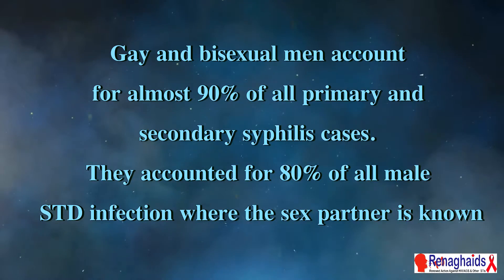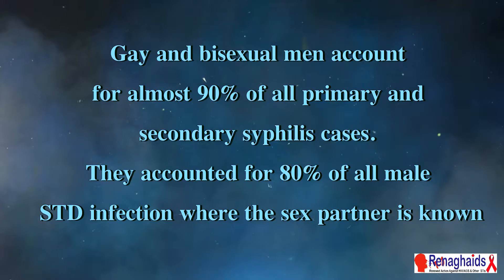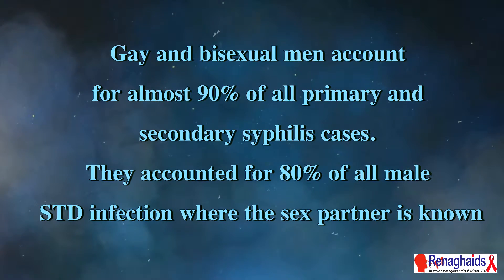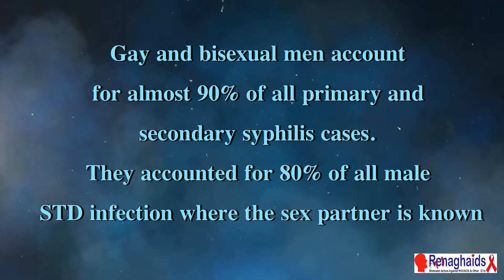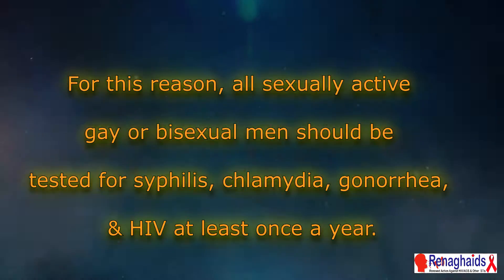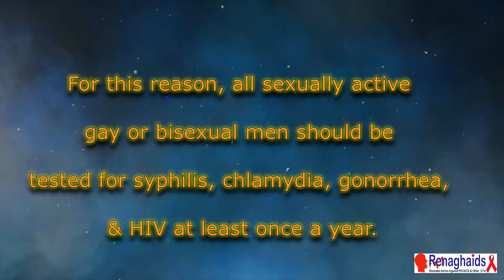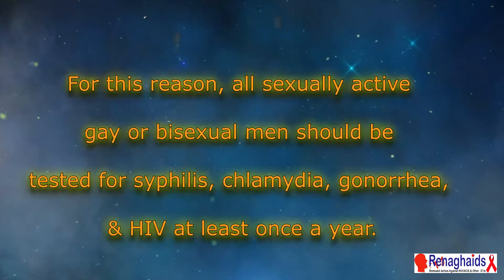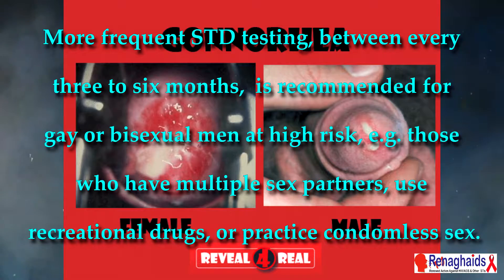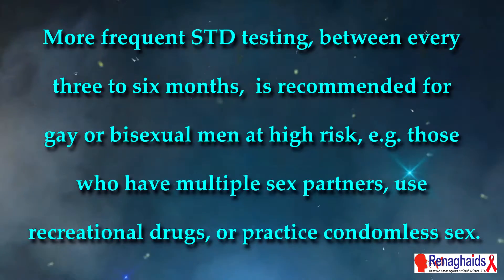Gay and bisexual men account for almost 90% of all primary and secondary syphilis cases, and 80% of all male STD infections where the sex of the partner is known. For this reason, all sexually active gay or bisexual men should be tested for syphilis, chlamydia, gonorrhea, and HIV at least once a year.